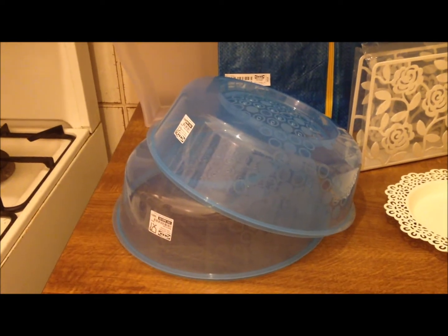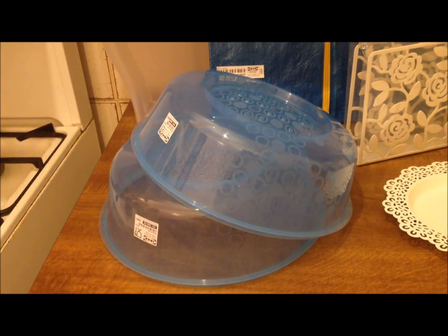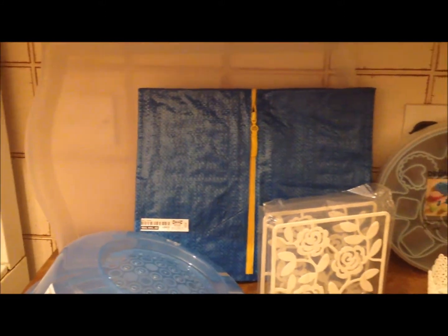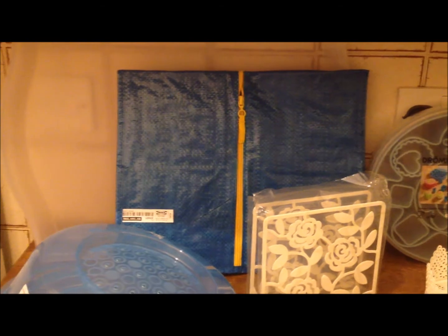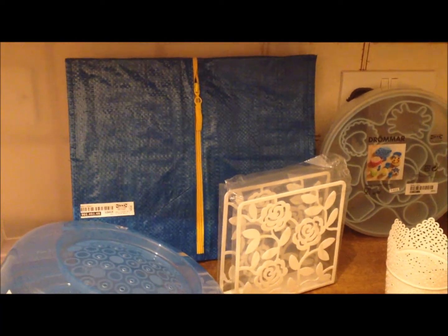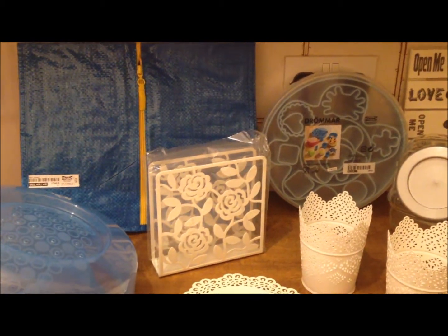I picked up these two microwave plate vented plate covers. One of their large trays — it potentially fits two or more dinner plates on there and it's only a pound, so I picked one of those up. The blue bag there is actually one of their trunk cases or trolley bags — I'm not sure what they call it — but I've used it to put a Christmas tree and Christmas decorations up in the loft because the box they were in is a bit tatty.